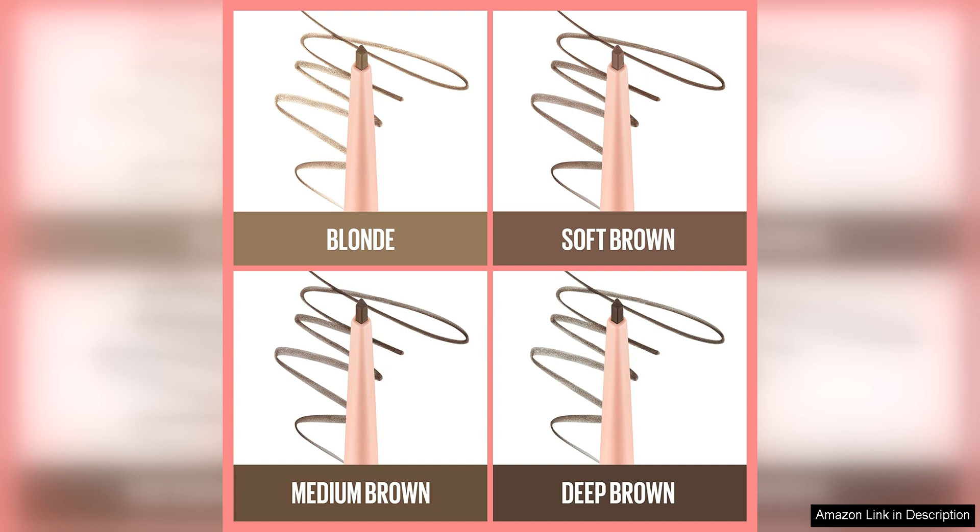Overall, I highly recommend the Maybelline Total Temptation Eyebrow Definer Pencil in Blondie. It's affordable, easy to use, and delivers great results. Whether you're a makeup pro or a beginner, this pencil is a game-changer when it comes to achieving flawless brows.